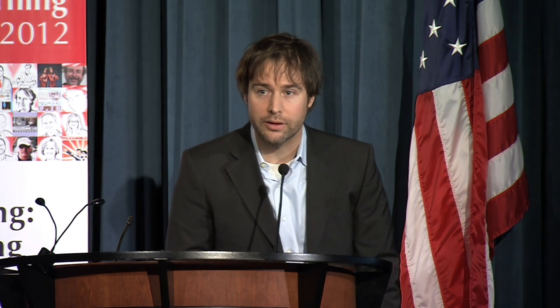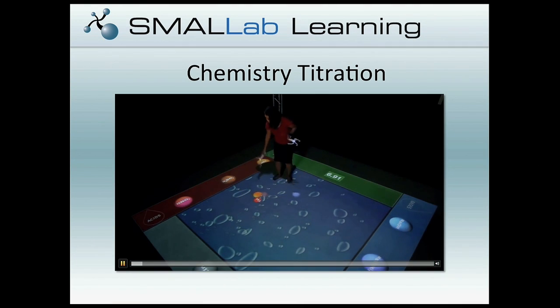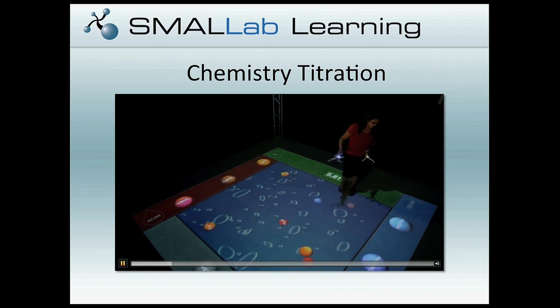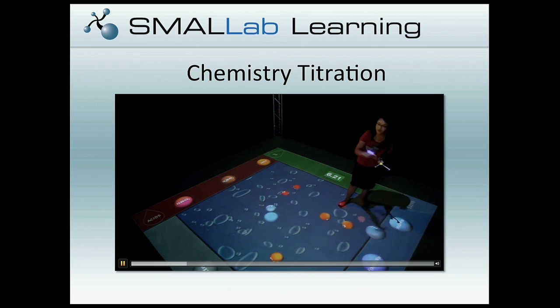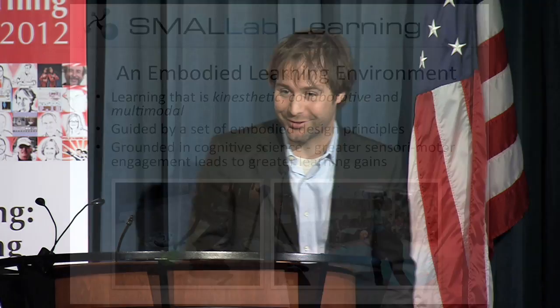Here's a chemistry learning example showing a different view of what an embodied learning experience could be. For example, we have some unknown solution with some concentration of HCl. Pretend we don't know the pH. In the titration lab, you begin to add bases, and you know the molarity. That's just a quick taste of a slightly different kind of learning experience.